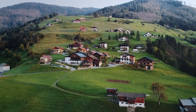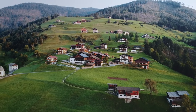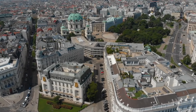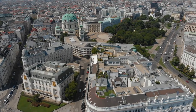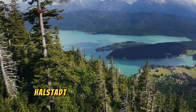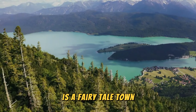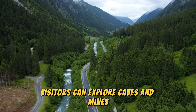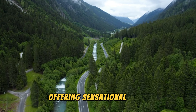Hallstatt, Austria. Often called the Pearl of Austria, Hallstatt is a fairy-tale town with pastel-colored buildings and a picturesque lake. Known for its salt deposits, visitors can explore caves and mines. The town's scenic streets and alleys lead to its divine waterfront, offering sensational views.